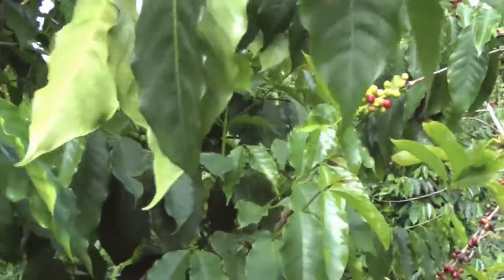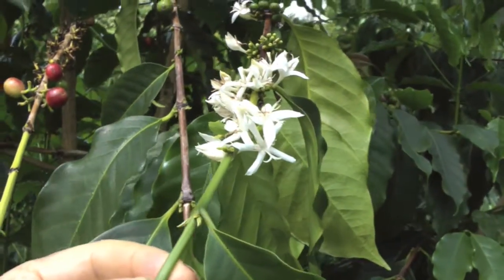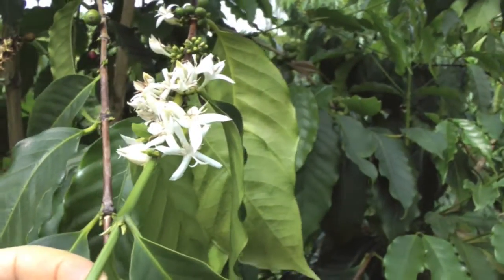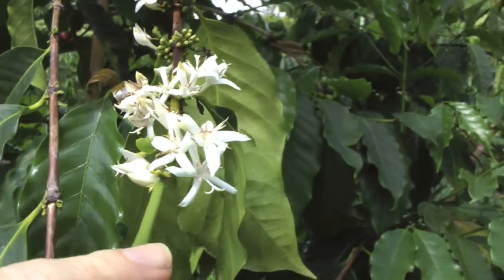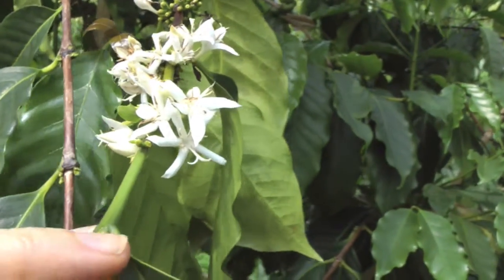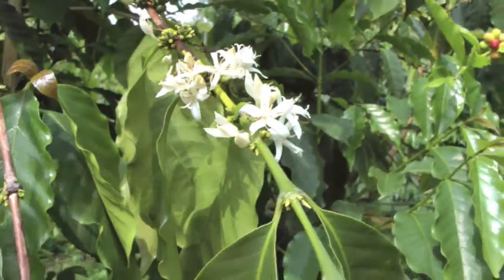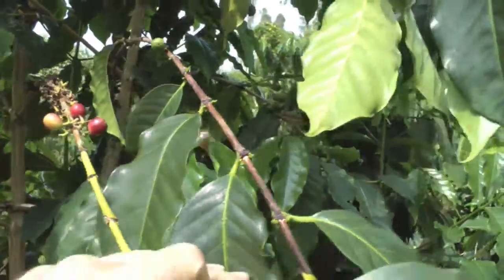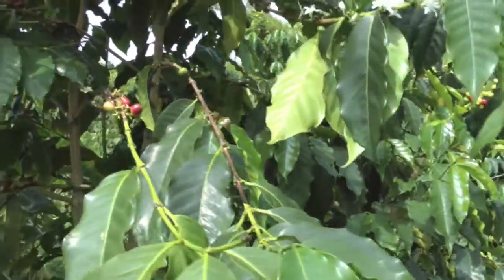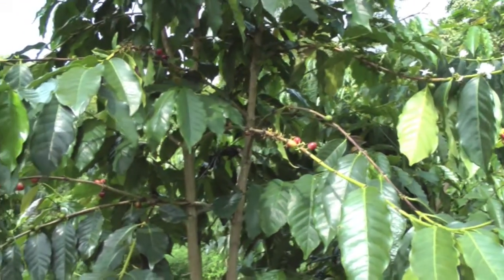In a few weeks the whole farm is going to be covered with flowers like this and the bees will be very busy — you'll be able to hear them from a distance at all hours of the day. All that pollination makes for good honey and it makes for good coffee, because once they pollinate you're going to get next year's crop of coffee cherries.